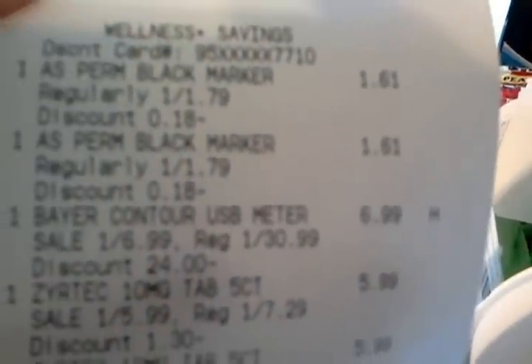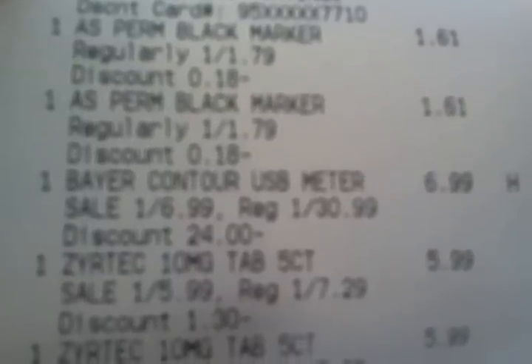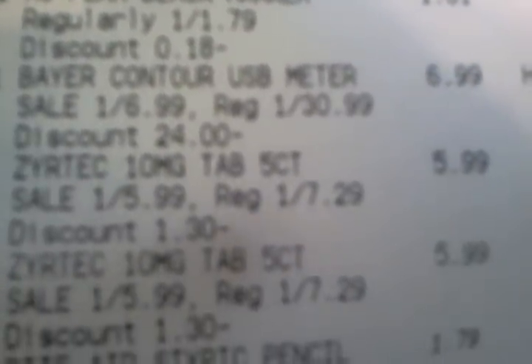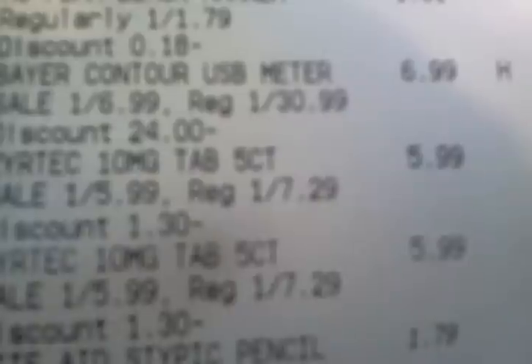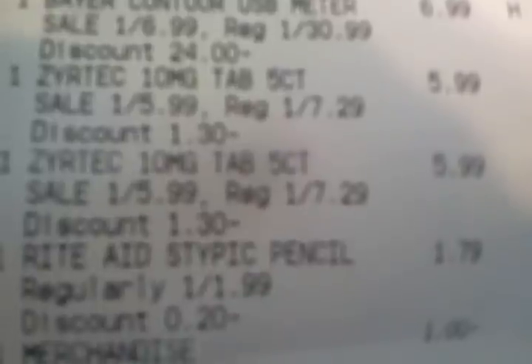On here we have the ArtSkills marker. I have a silver discount on this card right now. I did use two different cards, and this was three separate transactions. On this card, which is silver, they ring up at $1.61. There's the USB meter, which at this particular store rings up at $30.99 — it was on sale for $6.99. There's the Zyrtec.